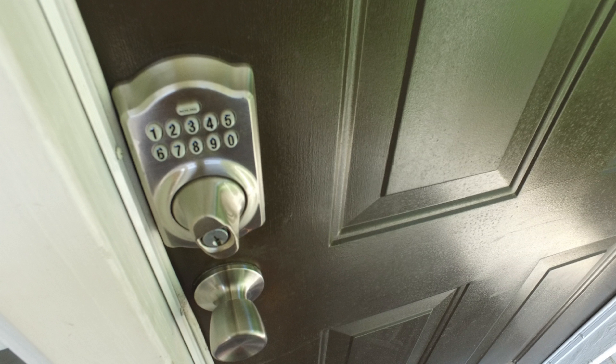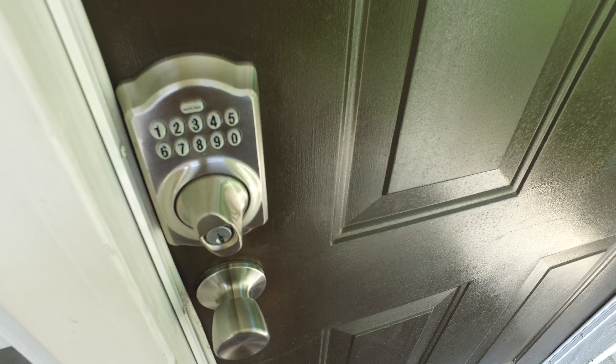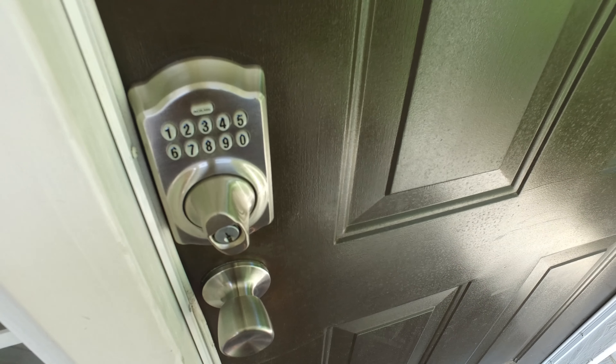Once you have located the 10-digit door code, simply enter the 10-digit code. After the code has been entered, the Schlage button will flash green for 5 seconds. This indicates that the code was accepted.